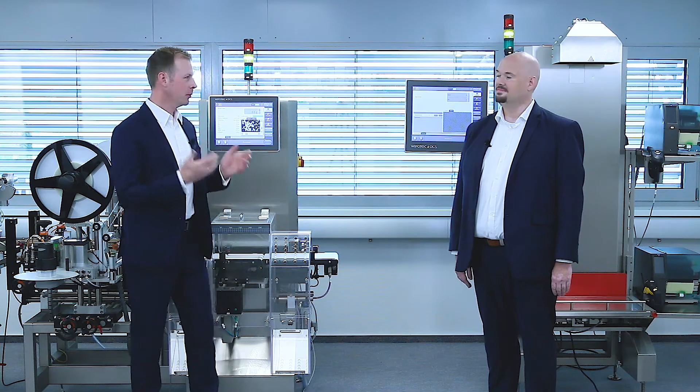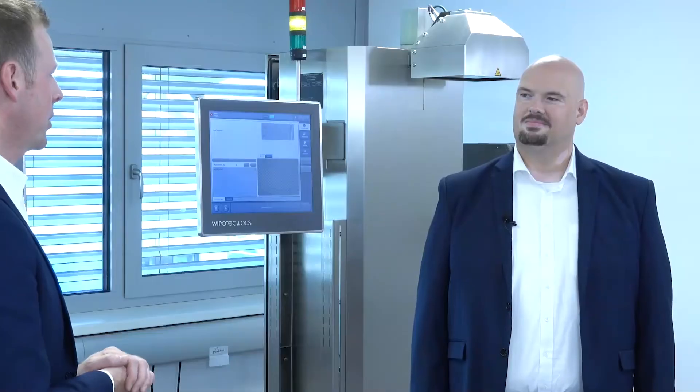Welcome to our showroom and welcome to my colleague Daniel Anders, Product Manager, Track and Trace. Today we talk about solid pharmaceuticals, how to handle them, pack them, serialize, or even just do batch coding.